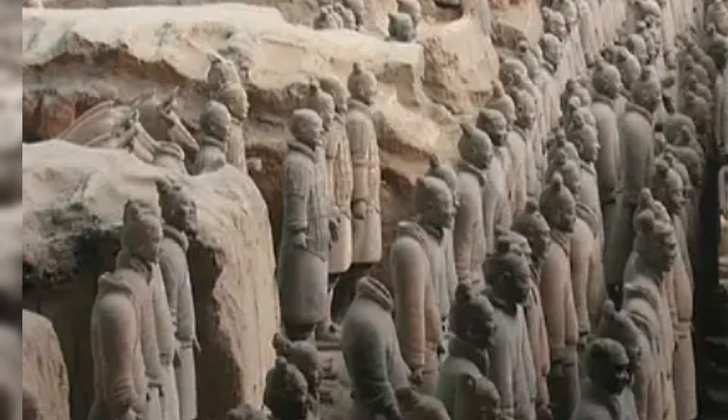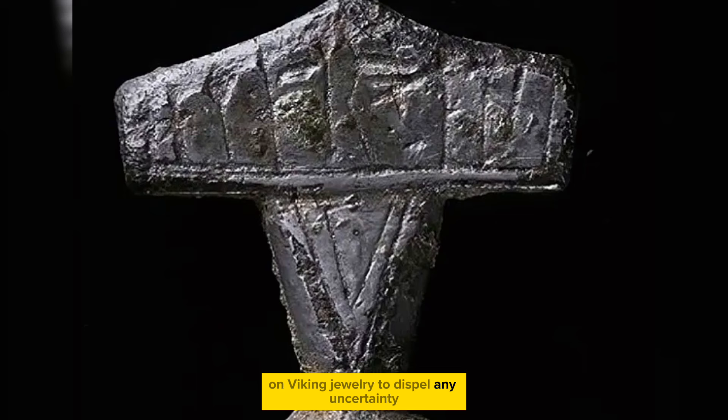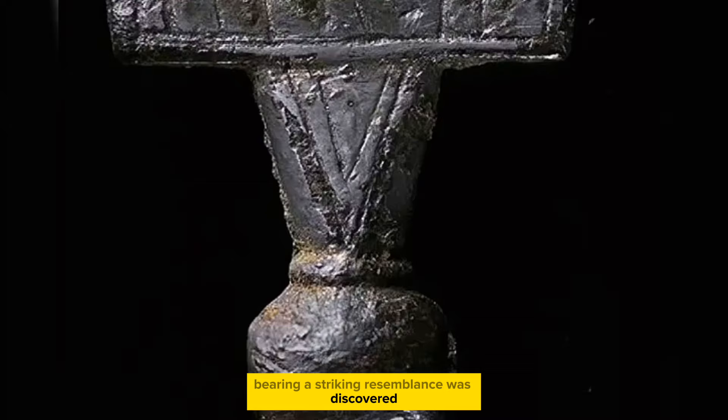This 10th century Viking artifact, resembling the hammer of Thor, provides compelling evidence of the deep influence of Norse mythology on Viking jewelry. To dispel any uncertainty about its symbolic significance, another pendant bearing a striking resemblance was discovered, complete with a runic inscription that translates to 'this is a hammer.'